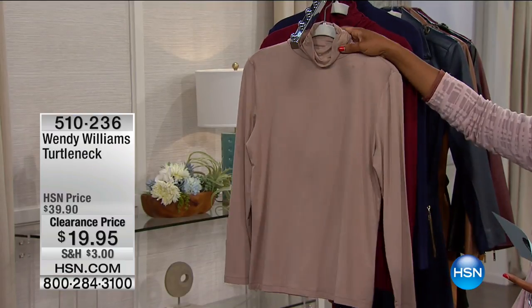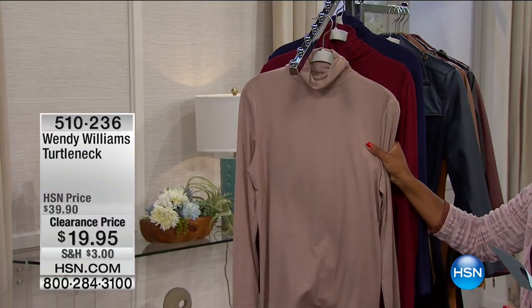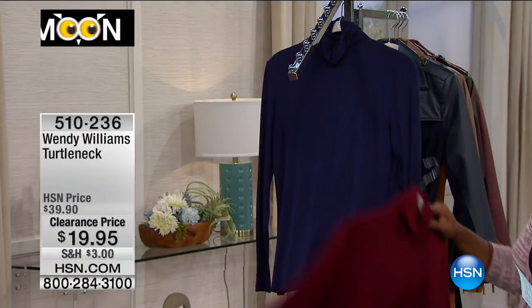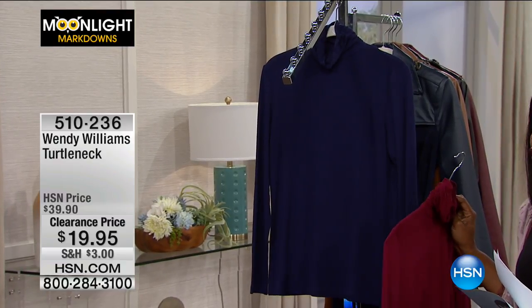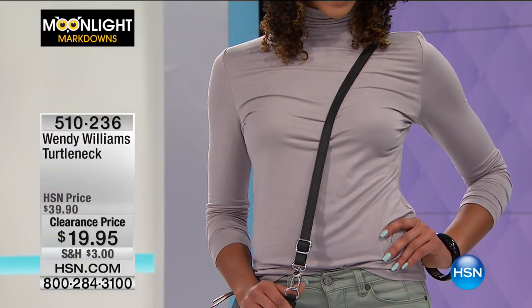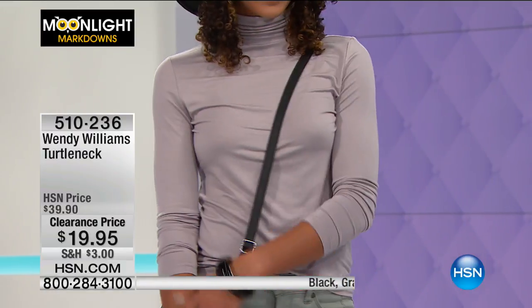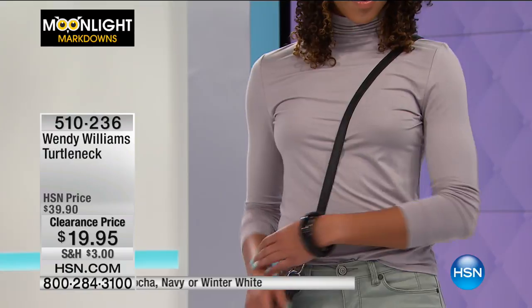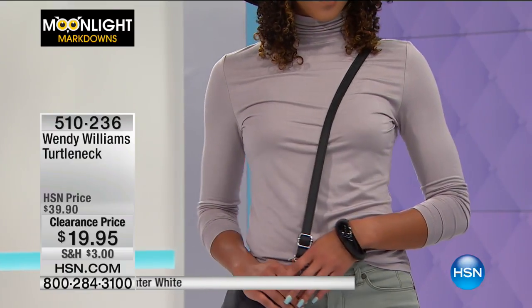This one is called mocha and is going to be the most limited as well. There is the Merlot once again, and we also have it in Navy. I like that we have multiple colors here because a lot of us maybe have a black turtleneck, but wouldn't it be cool to have some other colors to round out your wardrobe? This is a nice basic long sleeve with a great length — 25 and a half inches long.